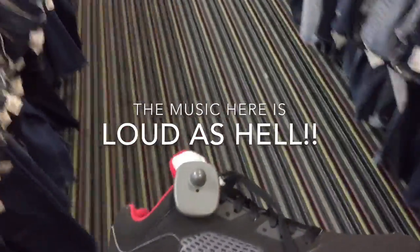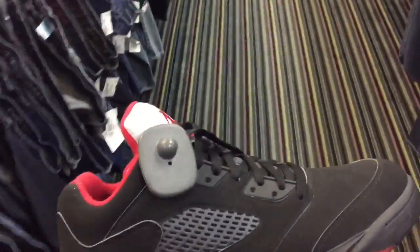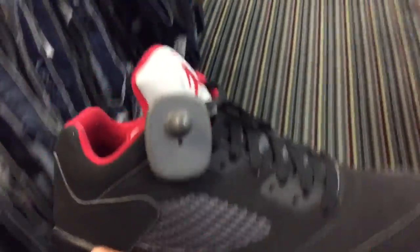Right off the bat, found some Jordan 5 Lows and they want $50 for them. My size — says 11 — so I'm taking these. I'm gonna carry them around so no one else gets them, but I can show you guys everything else they have.